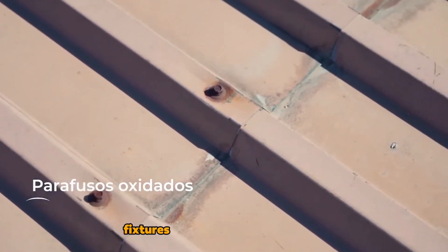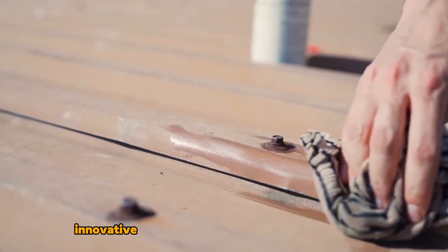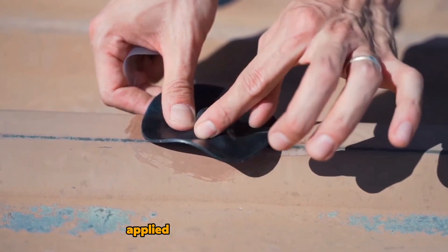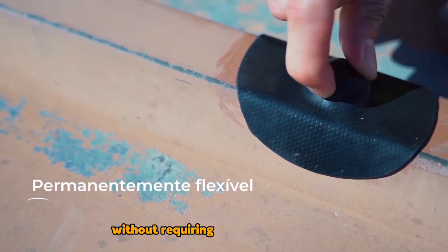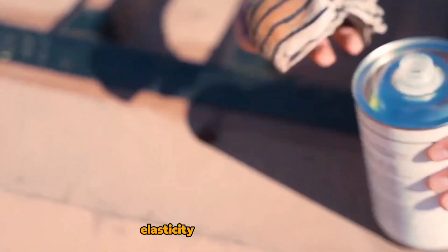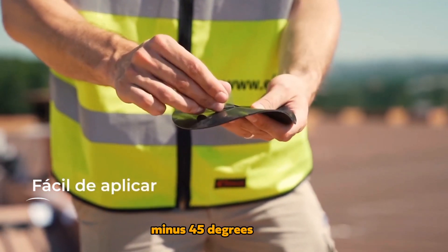Ephesus Bolt Protect: When workers install fixtures on roofs or metal surfaces using bolts, it can lead to leaks at the joints. To prevent such issues, an innovative membrane has been developed, suitable for both new projects and maintenance work. It can even be applied over loose or rusted bolts and directly over holes without requiring torches or adhesives. The primary material is ethylene propylene rubber, known for its elasticity and resistance to UV rays and frost, enduring temperatures as low as minus 45 degrees Celsius.